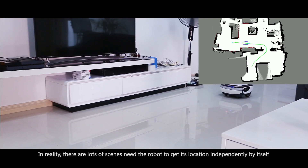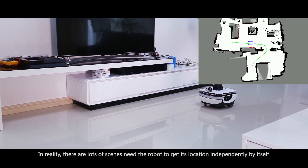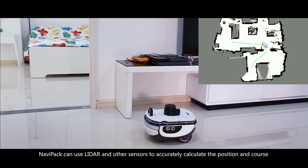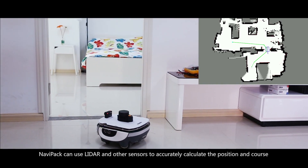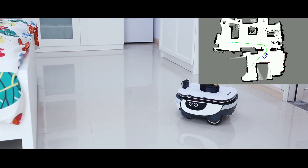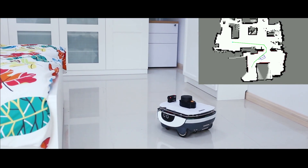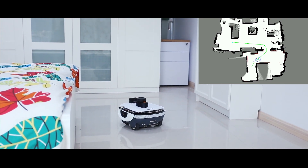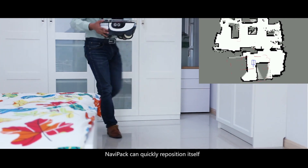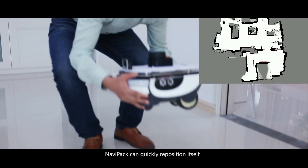In reality, there are lots of scenarios where the robot needs to determine its location independently. NaviPack can use LiDAR and other sensors to accurately calculate the position and heading. Even if the robot has been moved to another space, NaviPack can quickly reposition itself.